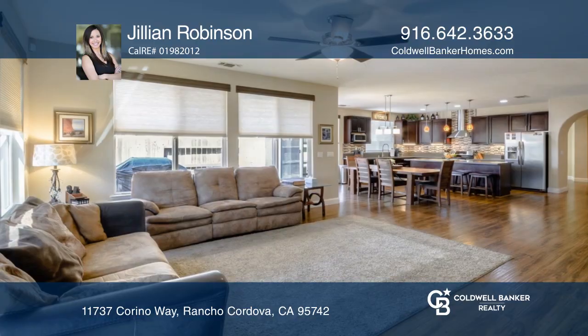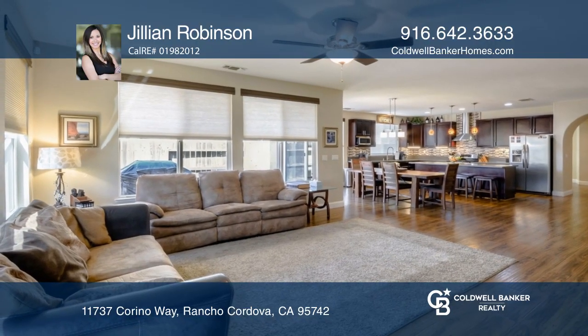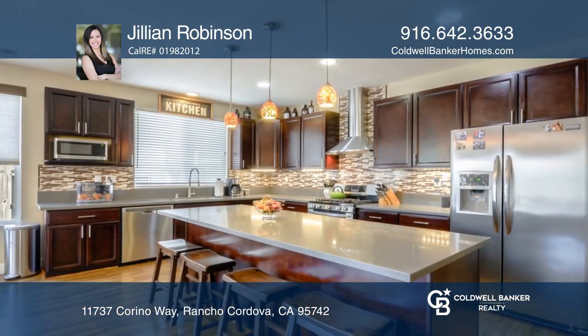This home offers a gorgeous upgraded gourmet kitchen with a large island, stainless steel appliances, and overlooks the family room.